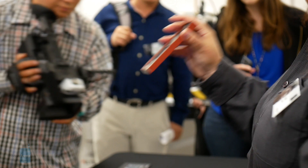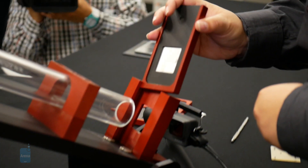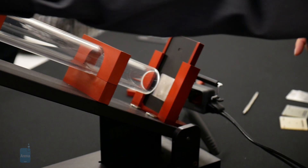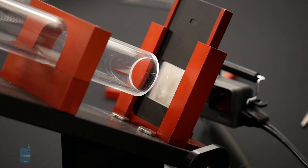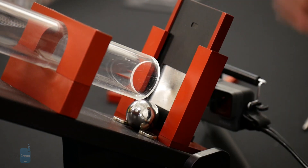And that is it for this video. I hope you liked this behind-the-scenes look at Corning's testing facilities in Silicon Valley. If you want to learn more about any of the stuff covered in this video, you can check out our website PhoneArena.com. This is John V, signing off.